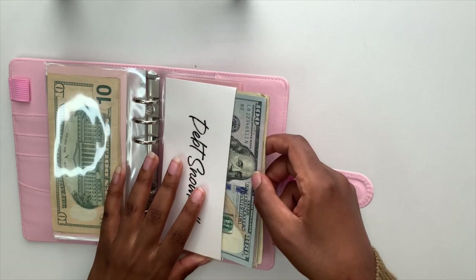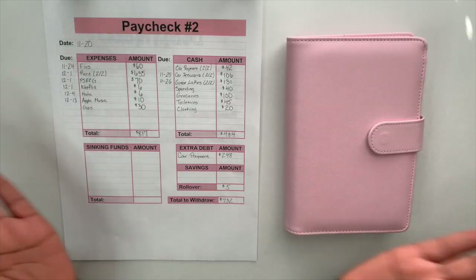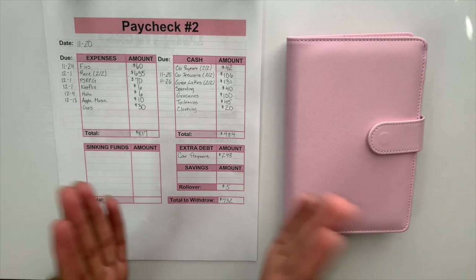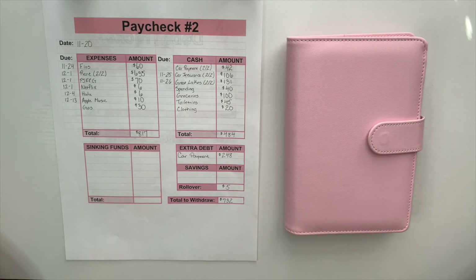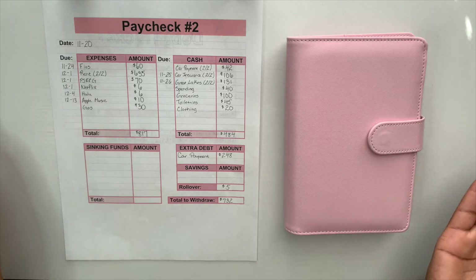We put the cash back into the debt snowball envelope and that's it! I hope you guys enjoyed the video — thank you so much for budgeting with me. If you enjoyed this, please thumbs up the video, leave some comments, and don't forget to subscribe so you don't miss where we're going next. I'll see you guys next time — bye!